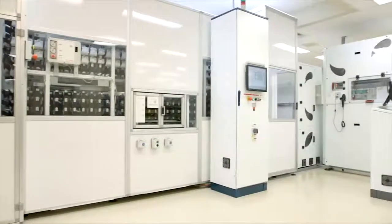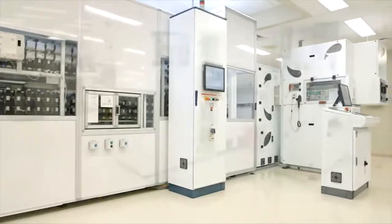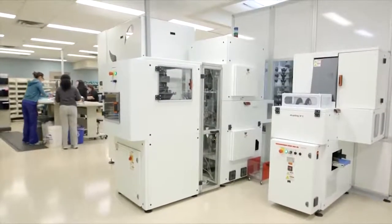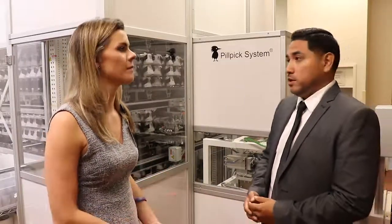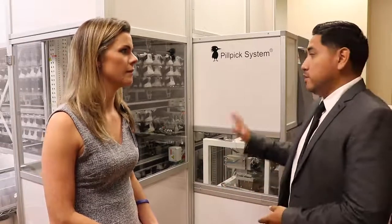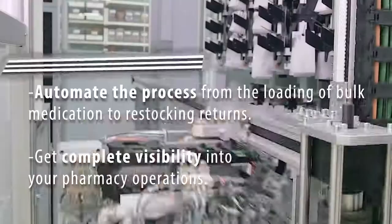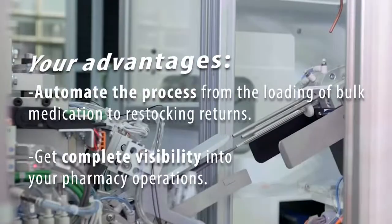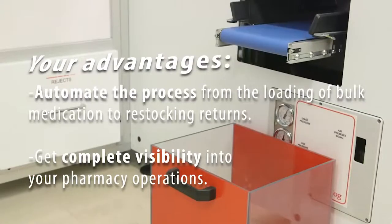Because right now we're going through a lot of medication shortages in our country, this is going to help us be proficient with how much we're giving out and how much we can account for. We actually reduce waste as well. All the medication that's not used is sent back to the pharmacy and you can reload it back into the drug nest. The drug nest will scan each bag and tell the system what is being reloaded, and it can be used for a different patient.